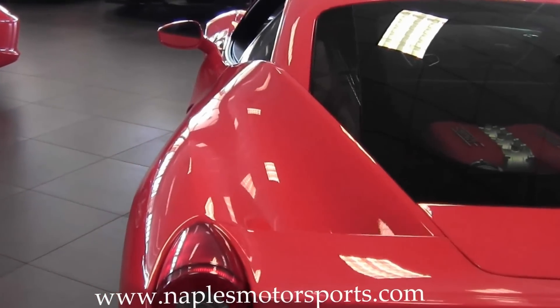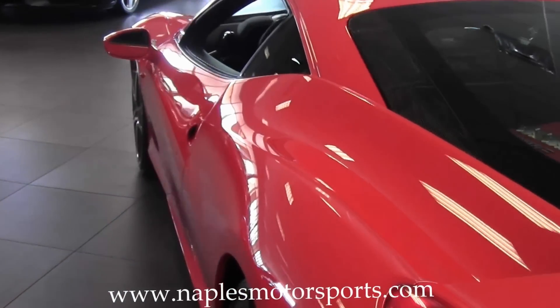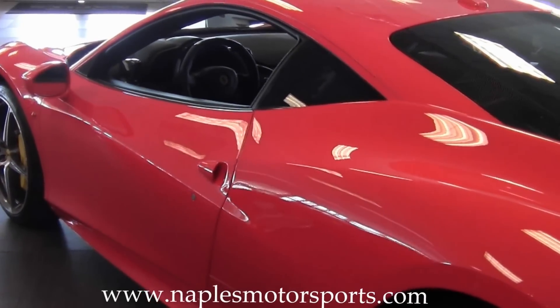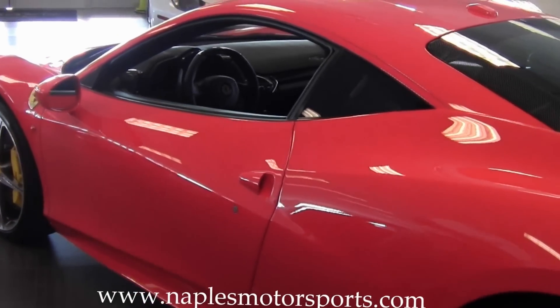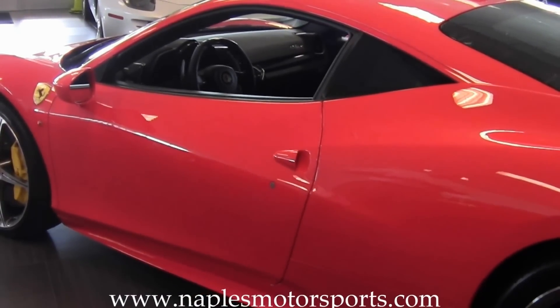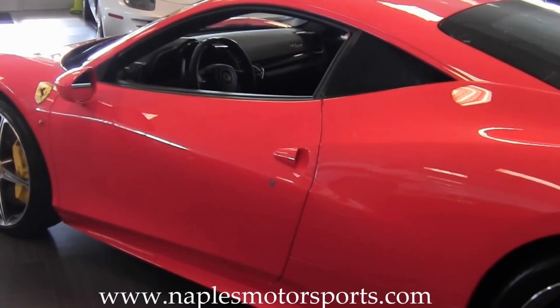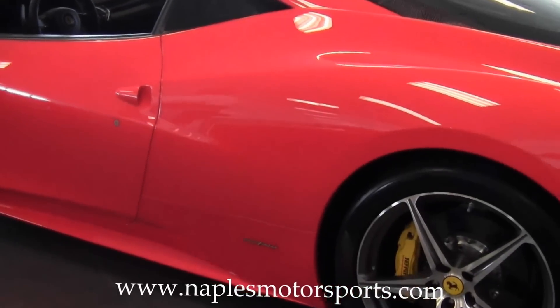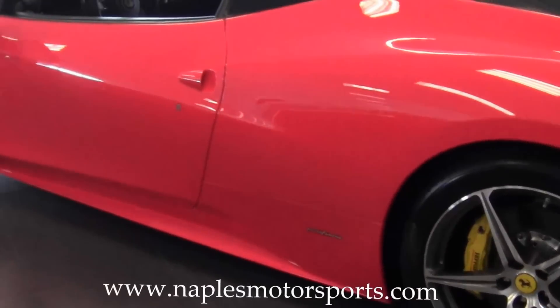Moving around to the driver's side — again, the condition of the vehicle is excellent. There are no door dings, no dents, and no scratches anywhere. The wheels do not have any curb rash, and the tire tread is absolutely wonderful. There's no excessive tire wear on any of the four tires.